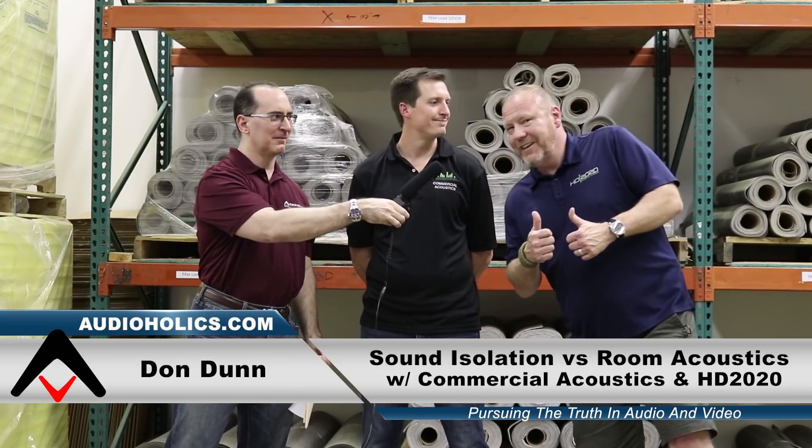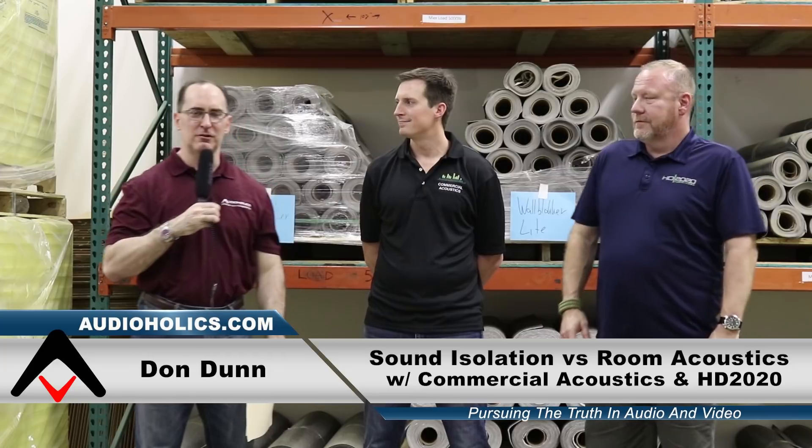How are you doing, my friend? Thanks for having me. And we got this guy over here, Mr. Don. What's up? He's kind of the comic relief of the channel.